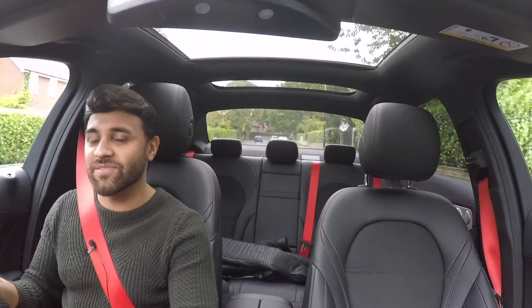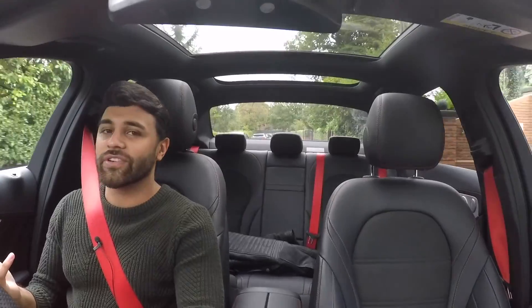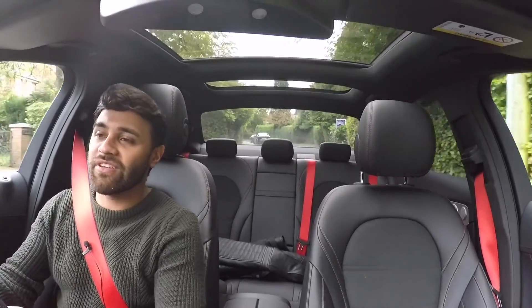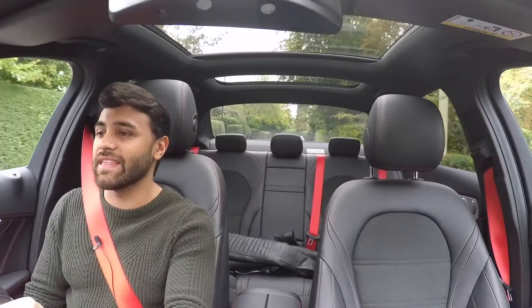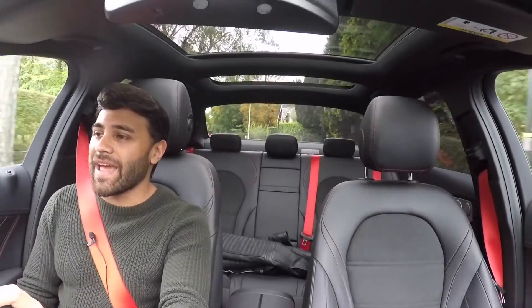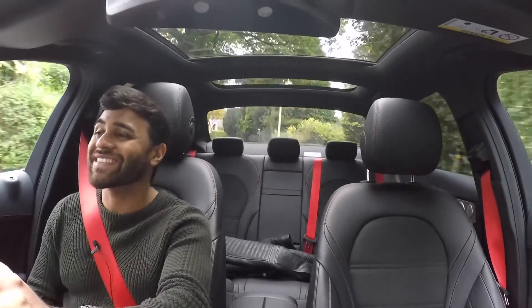There aren't going to be any hidden surprises here — the C63 is going to be a more fun car. You've got a bi-turbo V8 in that, 470 horsepower in the standard model, 503 in the S, rear-wheel drive, and a bunch of AMG-specific tuning which makes it a very fun, very sideways car.